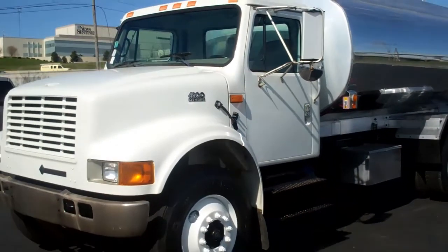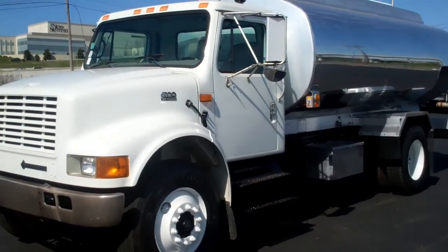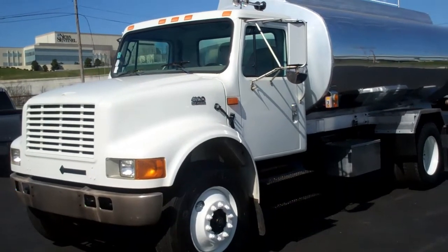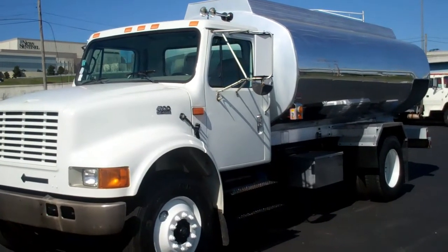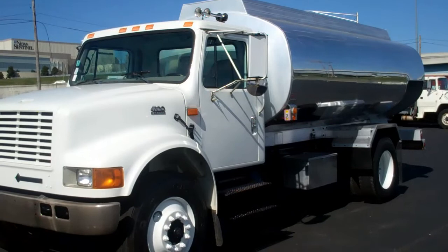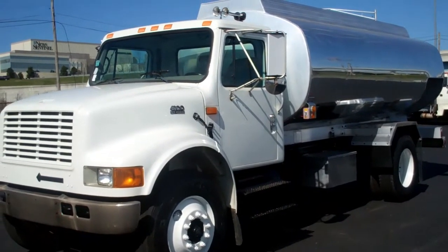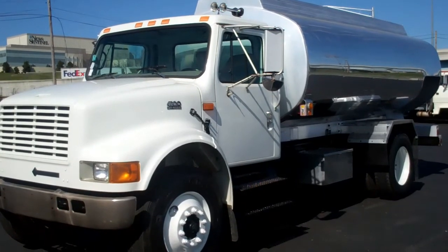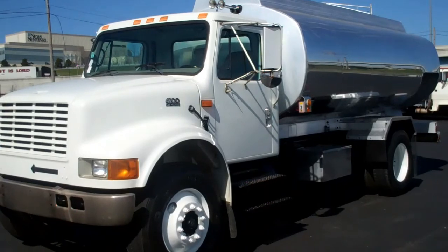This is a 2000 International 4900 with a 2800 gallon by 2 compartment aluminum tank, stock number 005505. If you would like more information, please give us a call at 865-524-5678 or visit us online at www.petroleumtrucks.net.